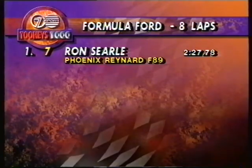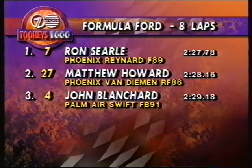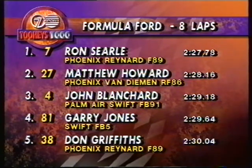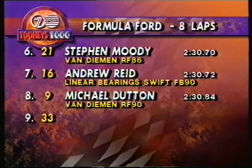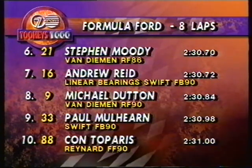Let's take a look at the field now as the Formula Fords come around through Caltech's Chase. We'll check out the grid for you. Ron Searle has pole with a 2:27.78. Matthew Howe starts from position number two, and John Blanchard from position number three. Gary Jones out of position number four in the Swift. From five it's Don Griffiths. Starting out of six, Stephen Moody in the Van Diemen. From seven it's Andrew Reid. From position number eight, Michael Dutton. From nine it's Paul Mulhern. And rounding out the top ten, Con Taparis in the Raynard. A very, very strong field.